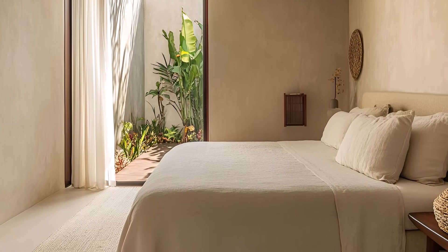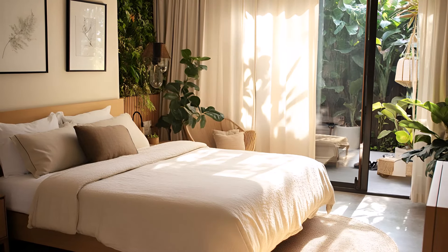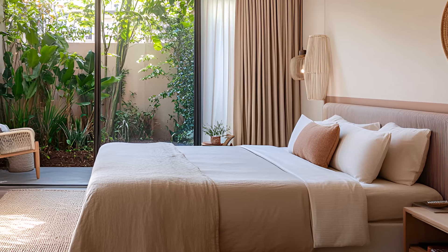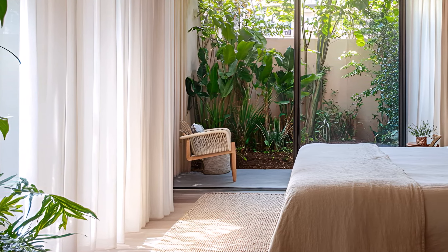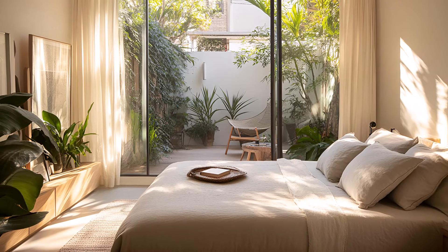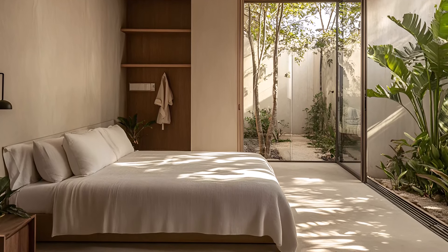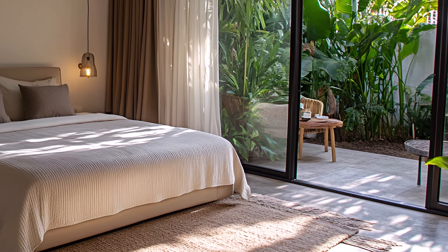Escape the city's hustle and bustle and retreat to this serene guest room. Nestled within a tropical urban oasis, this modern minimalist space offers a comfortable and elegant retreat. The inviting bed, adorned with luxurious linens, invites you to sink into a restful slumber. The neutral decor creates a calming ambiance, perfect for unwinding after a long day. Step outside onto your private balcony, where lush greenery and the sounds of nature create a peaceful escape. Enjoy a cup of coffee or a glass of wine as you soak in the city views.